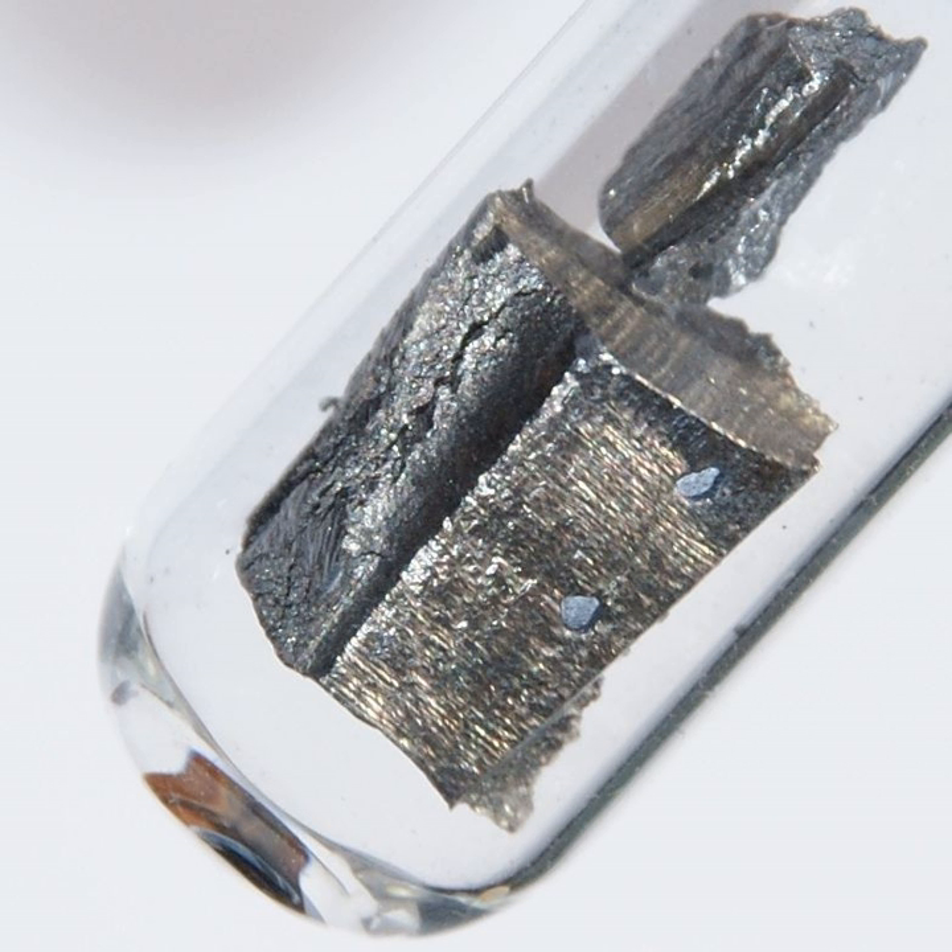Some neodymium-doped glasses are also used in lasers that emit infrared with wavelengths between 1047 and 1062 nanometers. These have been used in extremely high power applications, such as experiments in inertial confinement fusion. Neodymium is also used with various other substrate crystals, such as yttrium-aluminium garnet in the Nd:YAG laser, which usually emits infrared at a wavelength of about 1064 nanometers. The Nd:YAG laser is one of the most commonly used solid-state lasers.